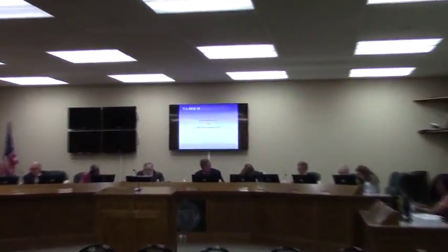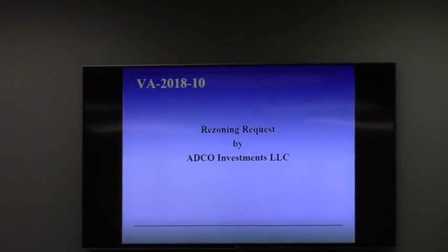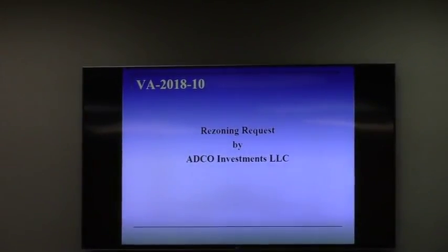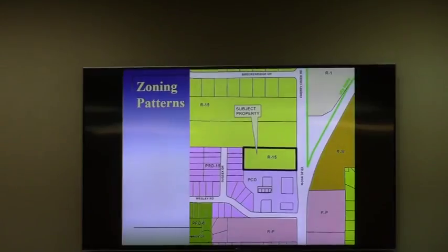2018-10 ADC Investment LLC. Yes, sir. Thank you, Mr. Chairman. If you've not noticed the pattern already with these three cases, I'll go ahead and point it out. All three of these are rezonings. All three of these revolve around an issue of separation and the intensity of land use areas, commercial and office versus residential. And all three of these are in that in-between lane. This being no exception.